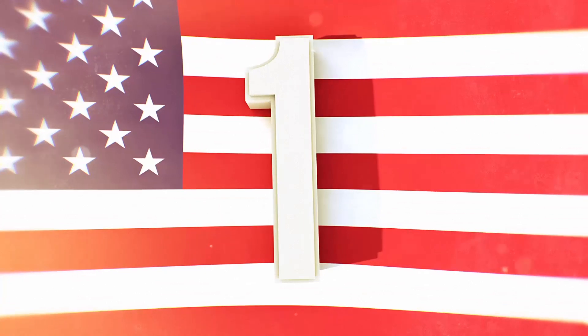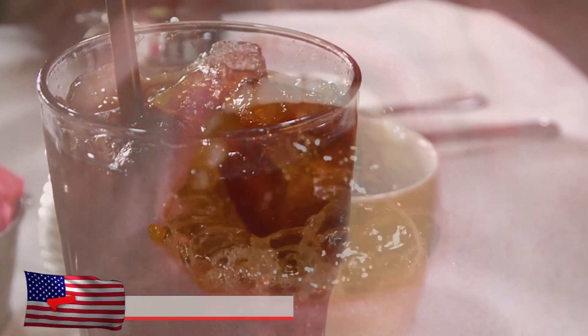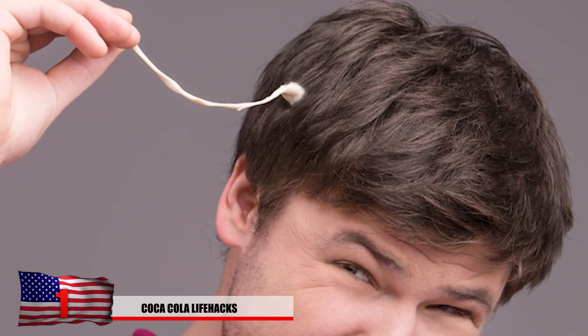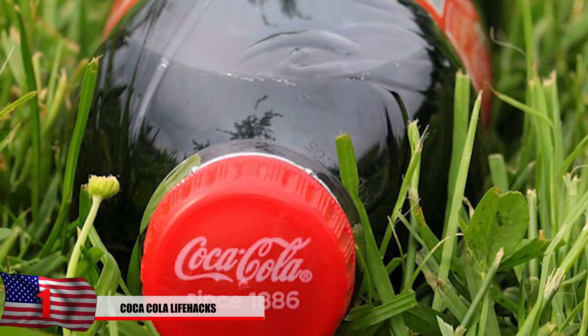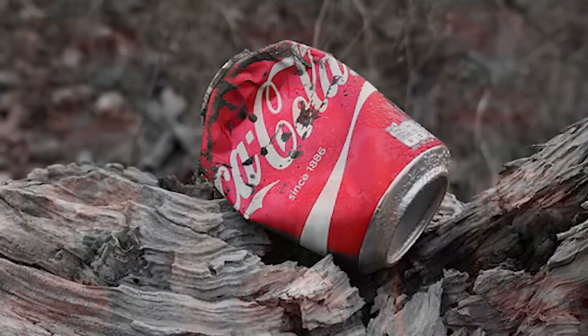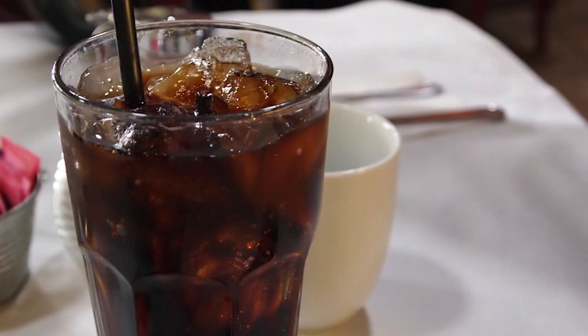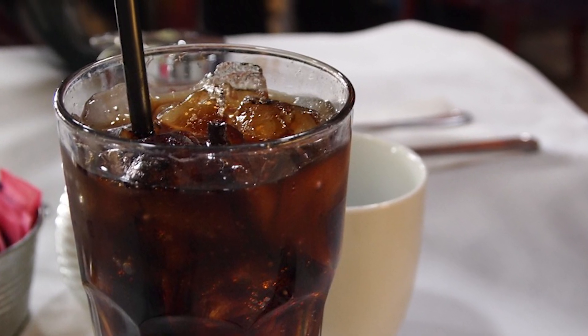And number 1: Coca-Cola life hacks. Coca-Cola can do a lot of crazy stuff that you wouldn't even imagine. Have you ever had gum stuck in your hair before? Did you try using Coca-Cola to get it out? It can also treat insect bites, make your hair lighter, trap insects, remove rust, remove lime scale, clean your headlights, wash away blood, and just about everything. Are they sure it's okay for us to drink that stuff?